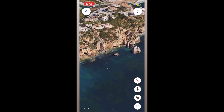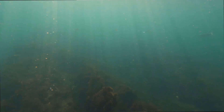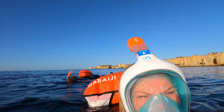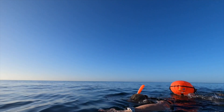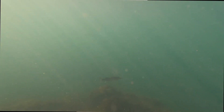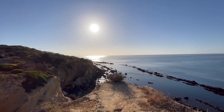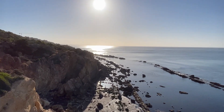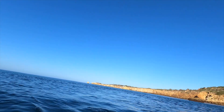Why are the rocks so jagged? The jagged rocks along this coast are the result of millions of years of geological processes. It's made of limestone sedimentary rock formed from ancient marine life that was compressed over time. Wind erosion gives it its shape, and karst topography — where water dissolves the limestone — forms caves and sharp rock formations. There's also some tectonic activity: while not active today, the region has experienced tectonic movements in the past which contributed to the uplifting and fractured angular look of the rocks.